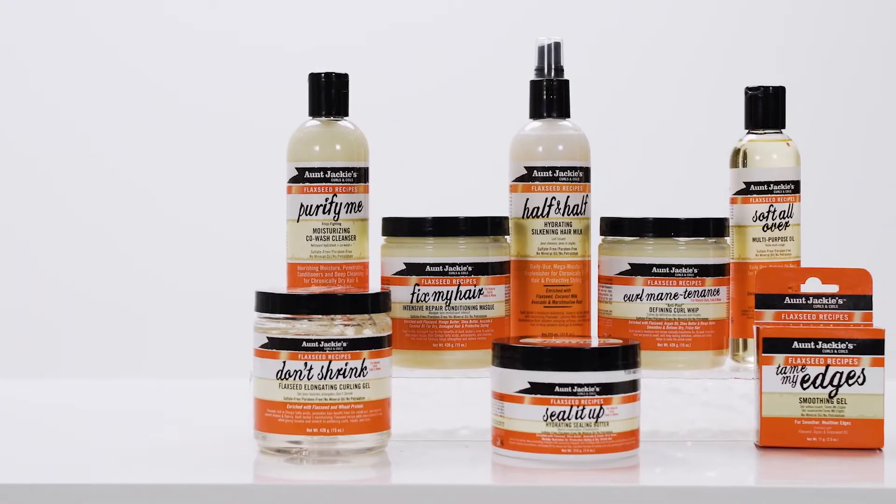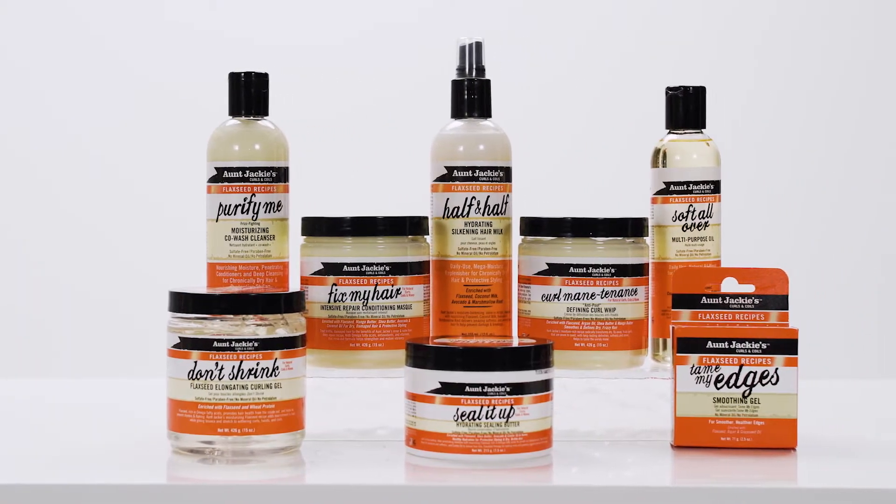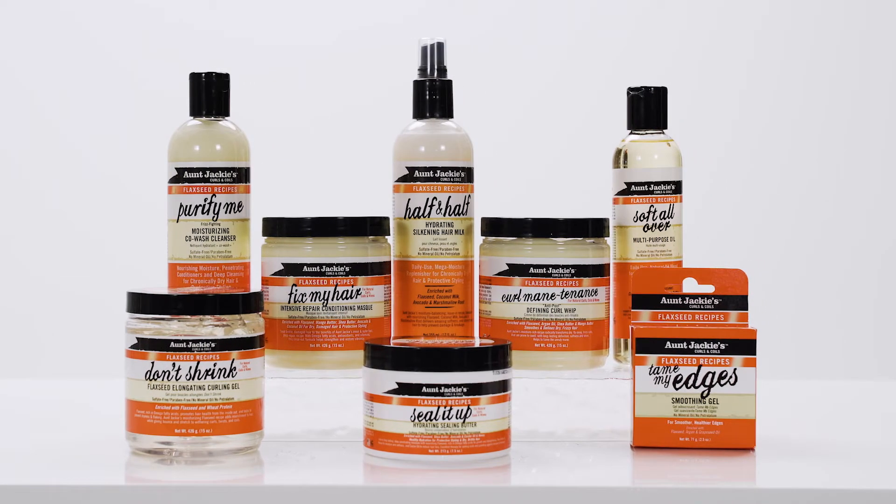Aunt Jackie's is a brand of hair care products formulated to help textured hair retain moisture, softness, and flexibility. These combined priorities make this flaxseed collection one of the best I've tried.